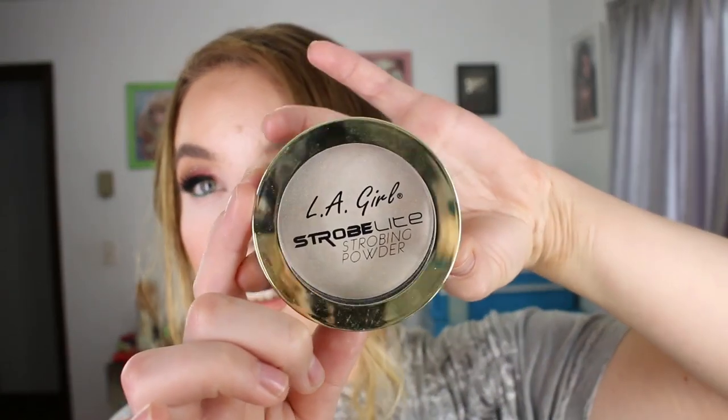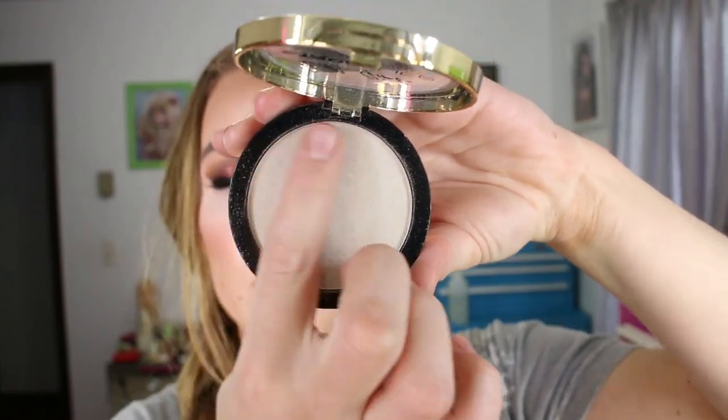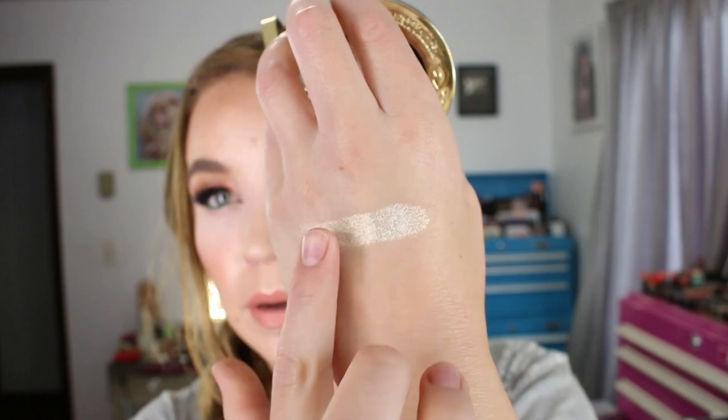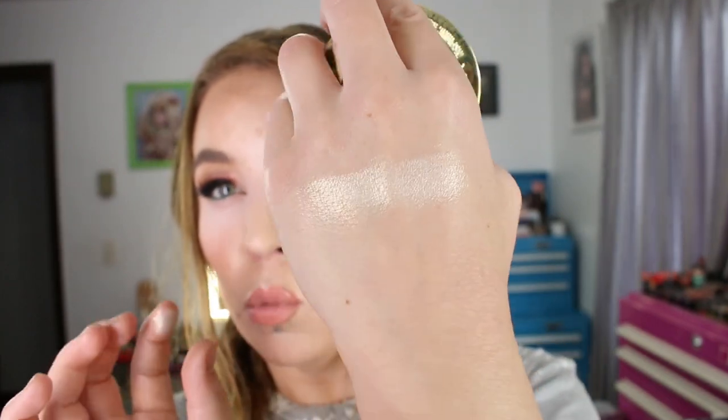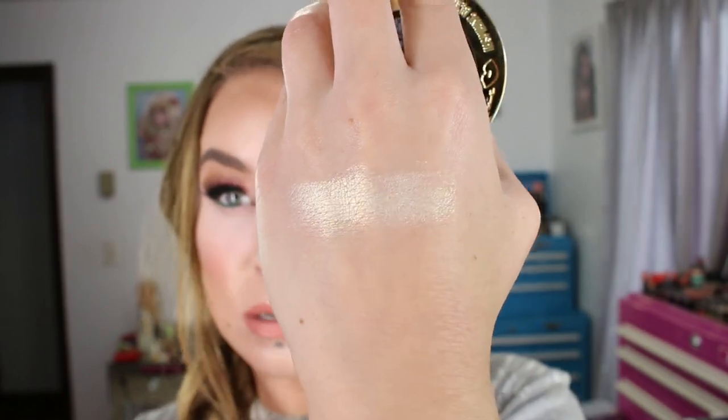Here's the packaging — LA Girl Strobe — and this is 10 Watt. These come with 0.19 ounces of product. This one has an ever so slight more champagne shimmer to it than the 20 Watt, which is more like a stark white.